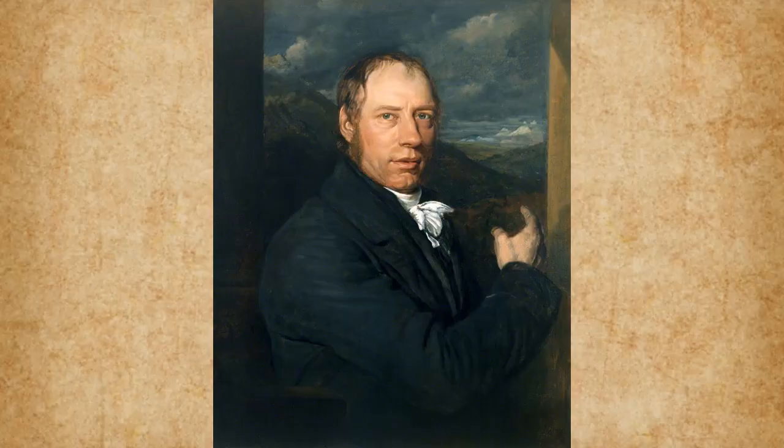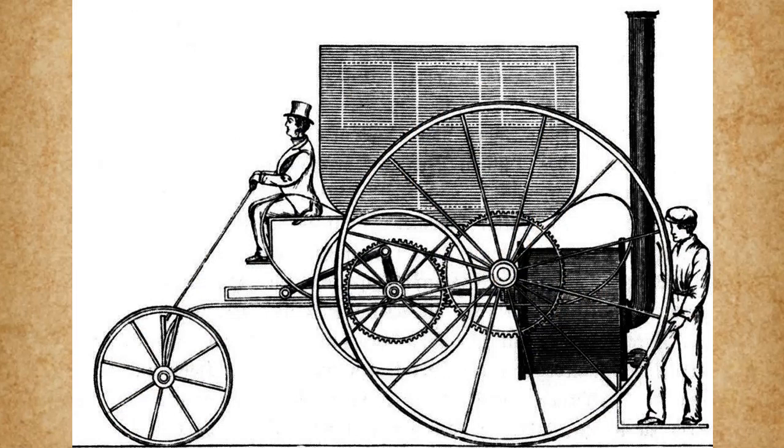Skip ahead to 1803, and Richard Trevithick actually made it possible to carry passengers in his London steam carriage. Richard took advantage of gear ratios, allowing the vehicle to actually climb hills successfully as well as reach a maximum of 9 miles per hour. However, in a cruel twist of fate, while the vehicle was parked in a nearby shed, it caught fire and was destroyed, leaving only pictures and first-hand accounts.